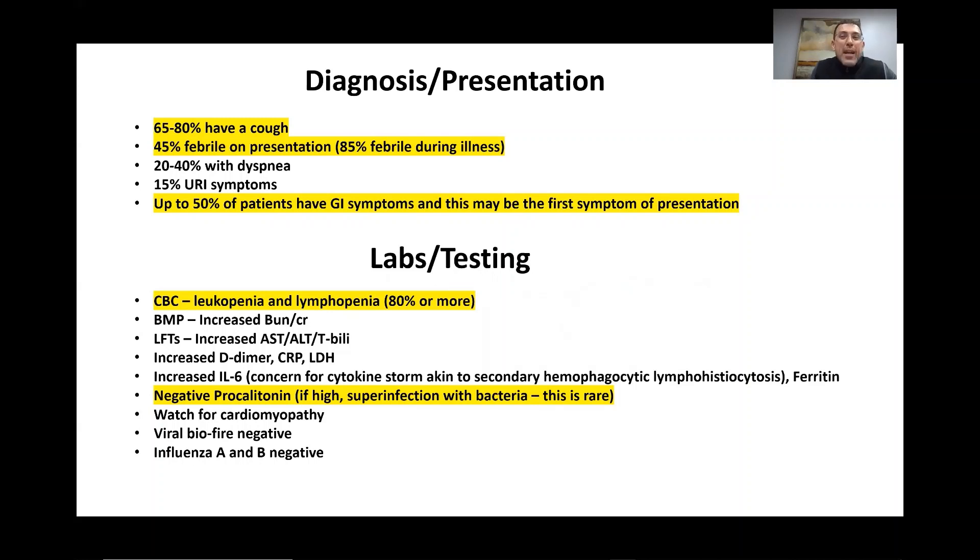So what is our diagnosis and presentation — what do these patients look like when they present to the emergency department? Well, 65 to 80% of patients have a cough. Upon presentation, approximately 45% have a fever, though during the course of their illness up to 85% have a fever. That's why we're screening by asking patients if they've had a fever recently or within the past week. 20 to 40% can present with dyspnea or shortness of breath.